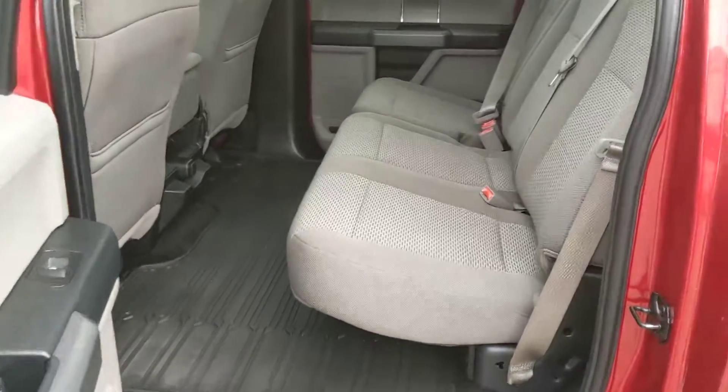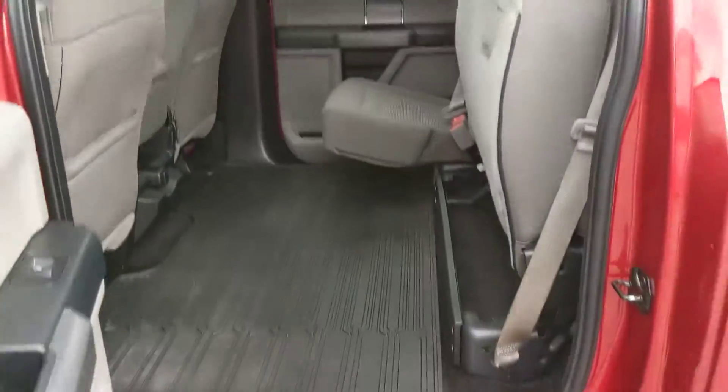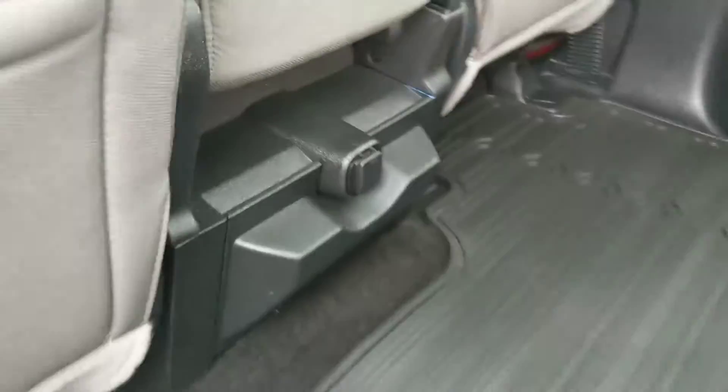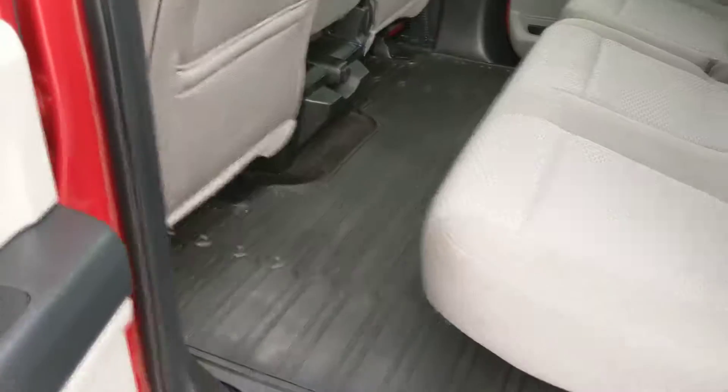First looking at the back seat, where you have very spacious seating for three that does fold up and out of the way to accommodate any cargo combination, at your discretion of course. And then in the center you have two fold-out cup holders and a 12-volt power outlet, as well as having fitted rubber floor mats throughout the vehicle which are easy to clean — just take them out and spray them off.